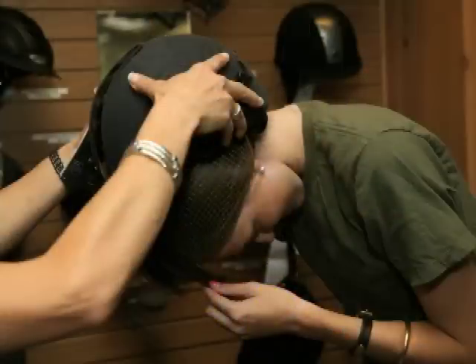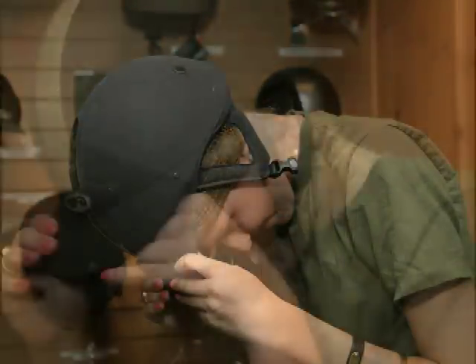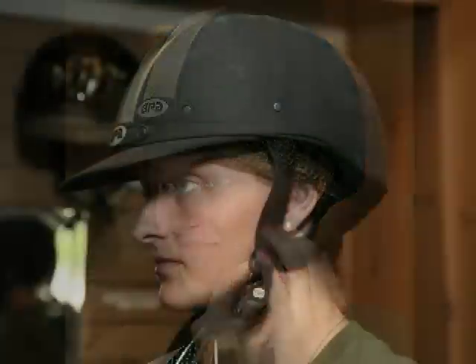Helmets should be snug and the rim should not be able to pull down over the rider's eyes. Make sure the helmet is one and a half inches or two fingers above your eyebrows. Fasten the harness and adjust the straps so that there is very little gapping under the rider's chin.